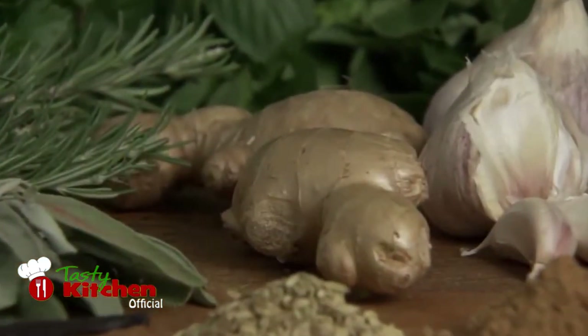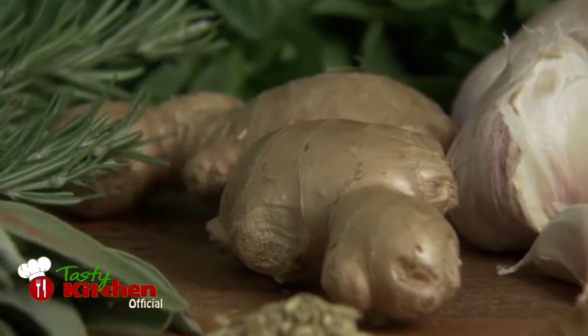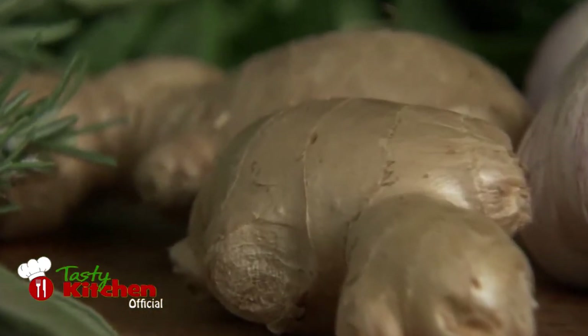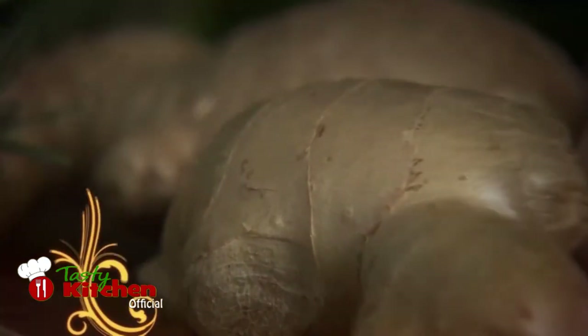Ginger is rarely used in Italy, although it is very popular in the Apulia and Basilicata regions, showing just how diverse the cultural flavours of Italy are.